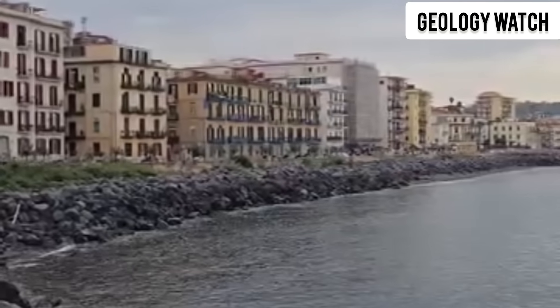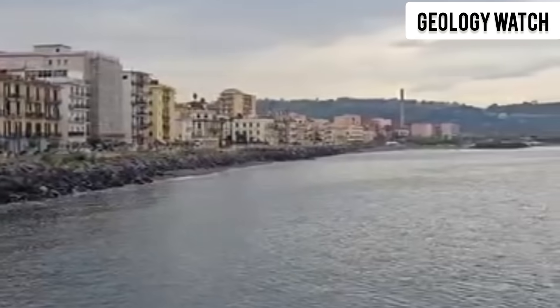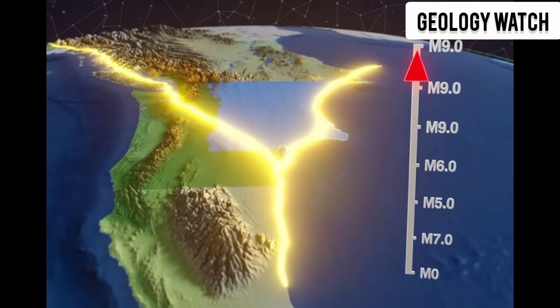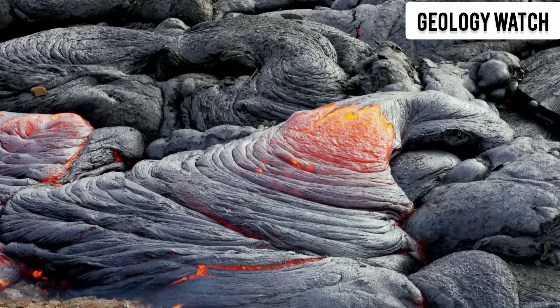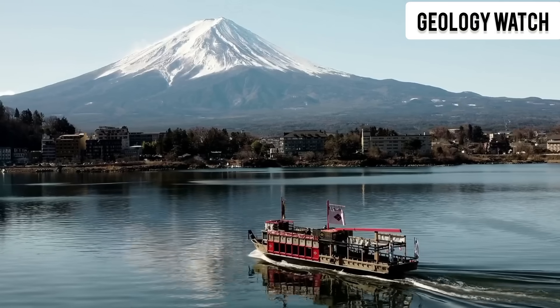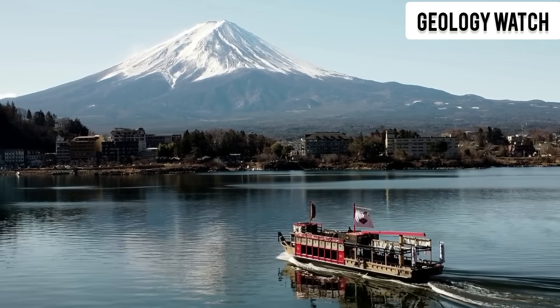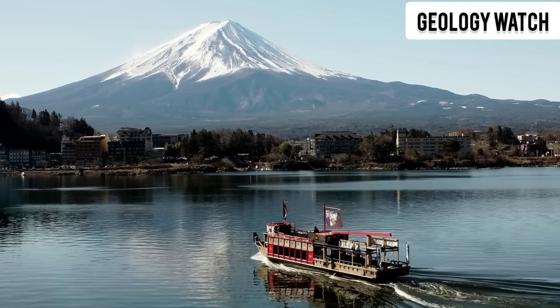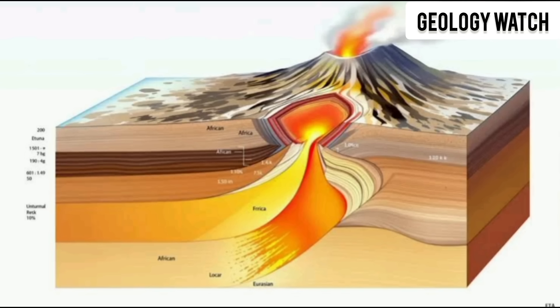Every inch matters. When researchers sent underwater robots and sonar systems into the sea around Etna, they discovered something even more unsettling: the cracks and fractures on land do not stop at the coastline. They continue beneath the water, kilometers into the Mediterranean. The seafloor itself is being torn apart by the same forces moving the volcano. The sliding flank is not just a surface phenomenon — it extends deep into the earth, into the ocean, and into the unstable crust that has supported Etna for hundreds of thousands of years.